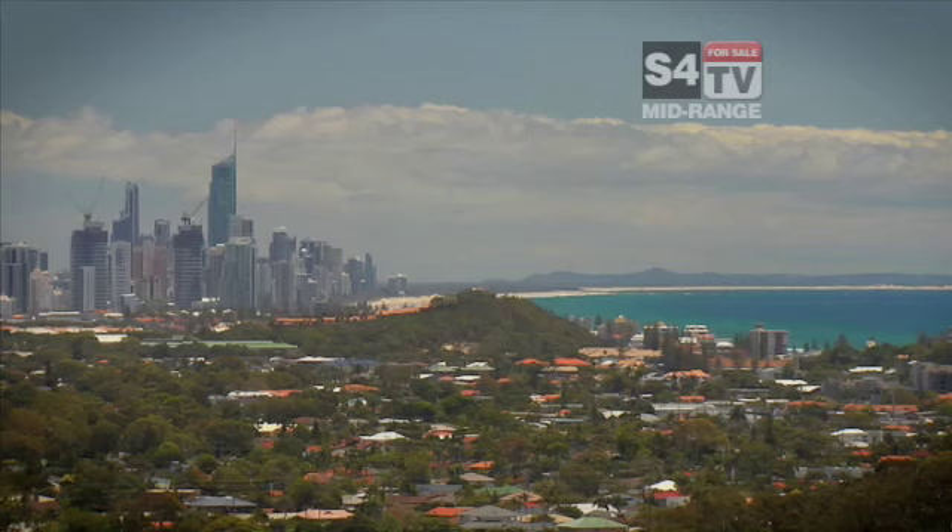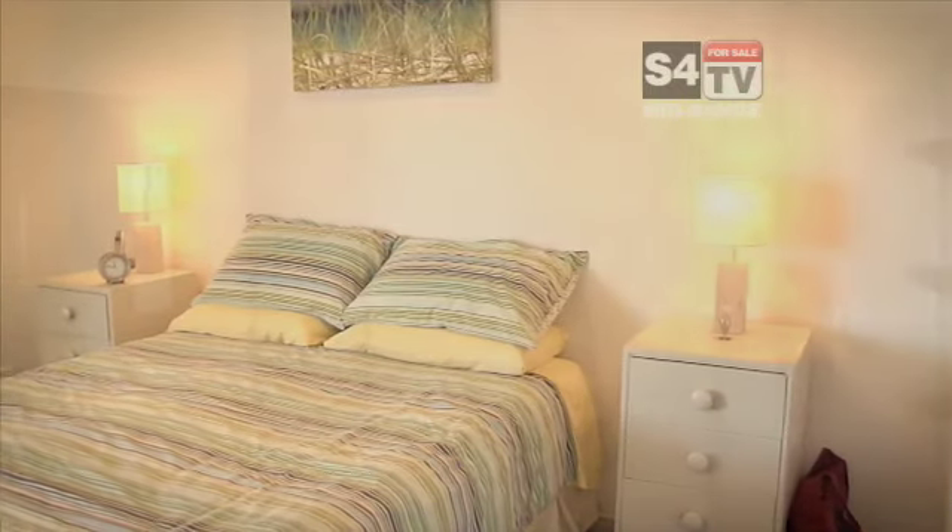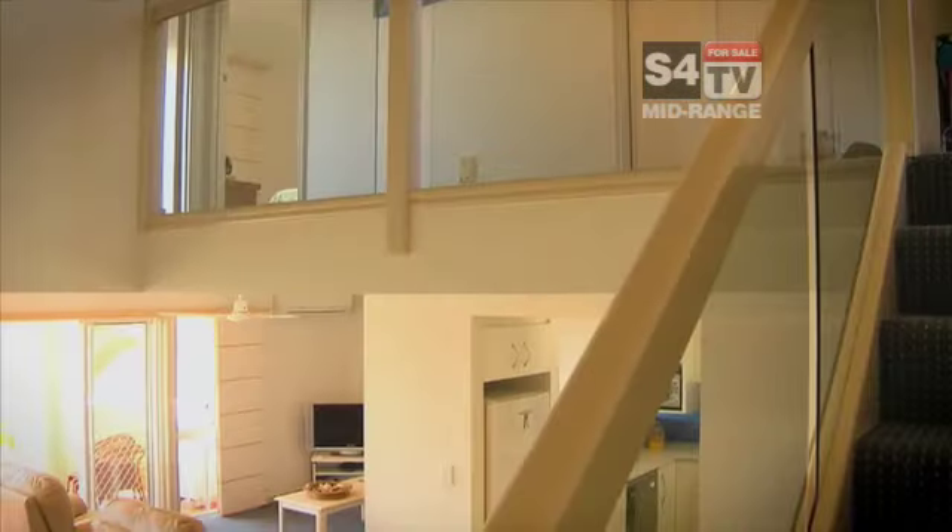Talk about living life at the top — this view is simply amazing. I'm Alex Marne, this is Scott Bowshire from Real Property Consultants, and I must say we feel privileged to introduce you to this sensational townhouse situated at the top of beautiful Burley Hill.